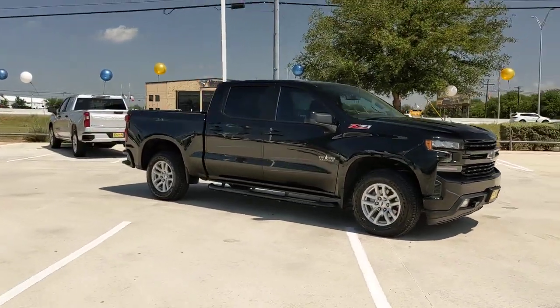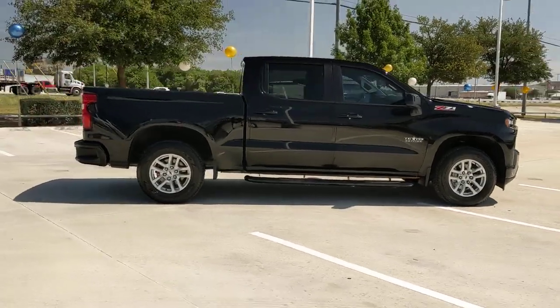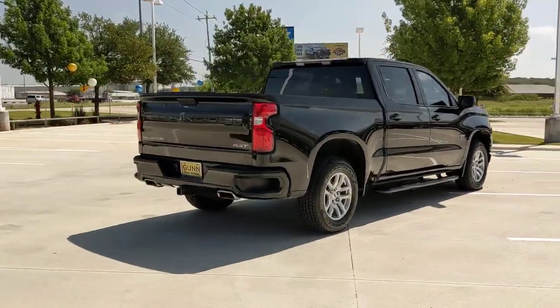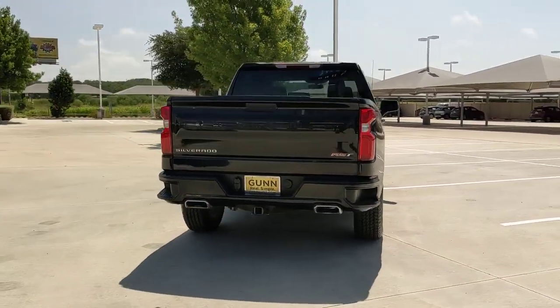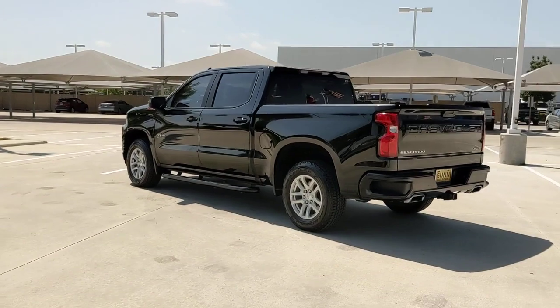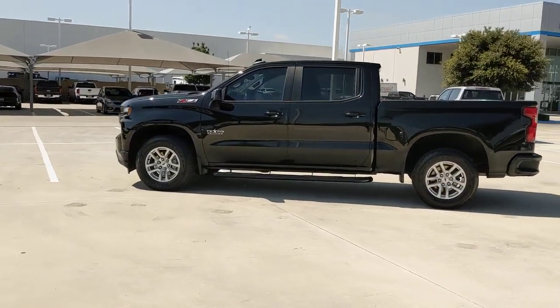Hop into the 2021 Chevrolet Silverado 1500. With less than 15,000 miles on the odometer, this vehicle stands out from the rest. Stay connected on the worksite in the full-size Silverado 1500 pickup. Its smooth, agile ride keeps you comfortable, while its rugged strength gets the job done.